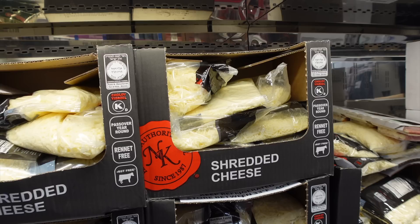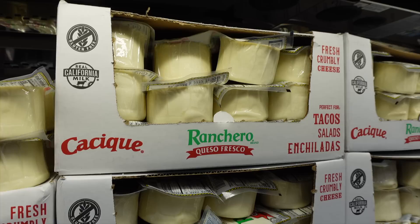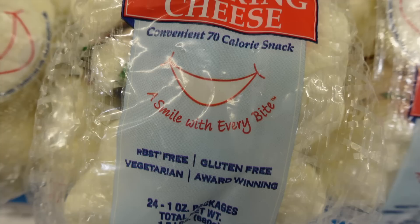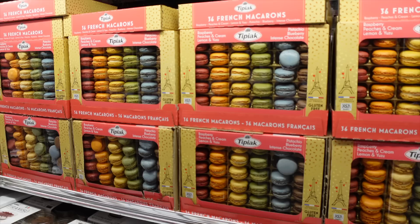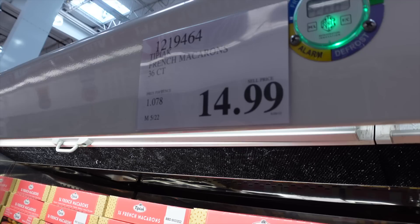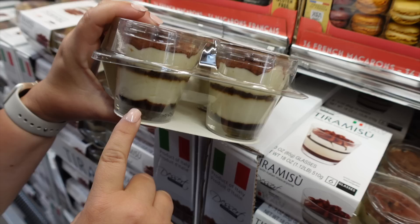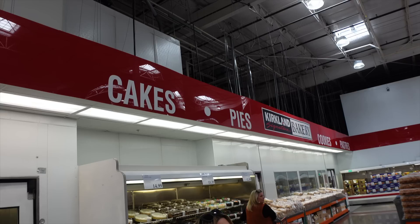Welcome to the cheese aisle! There's Havarti, giant shredded mozzarella for $10, queso fresco, and mini mozzarella snacking cheeses for $9.39. English coastal cheddar — rugged and mature! There are also macarons in raspberry, peaches and cream, lemon, and yuzu for $14.99. Tiramisu cups — six of them with actual glasses — are $2 off at $7.99; we've bought the chocolate version before and kept the glasses.